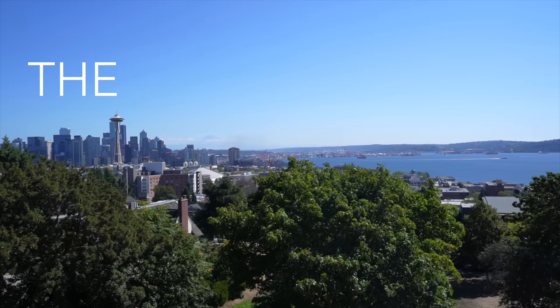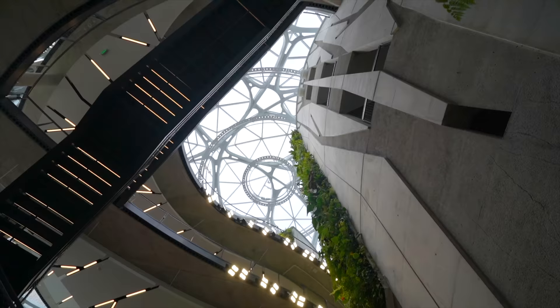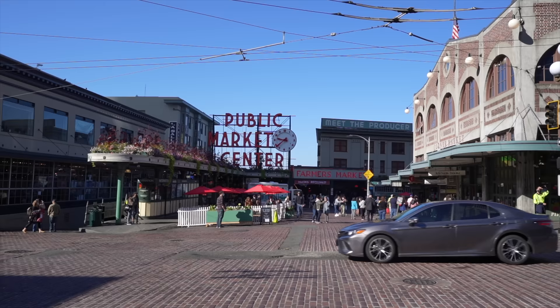Seattle is a one-of-a-kind city. Today we're walking through the top 10 things you need to do when you visit Seattle. We'll cover Seattle's most iconic landmarks, hidden gems, and top attractions you need to see when visiting the Emerald City.